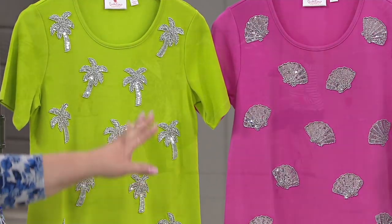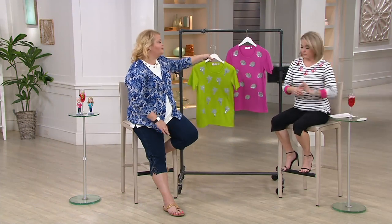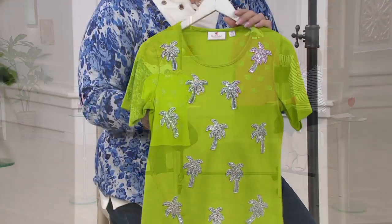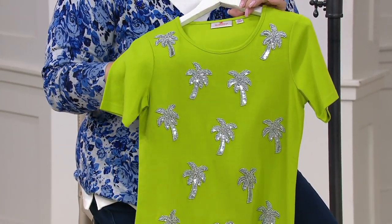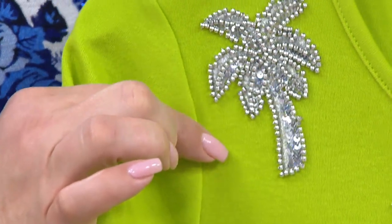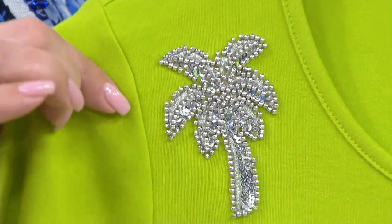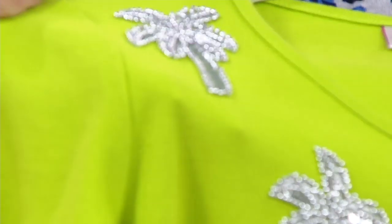Extra small through 3X. Clearance price saves you $20. The easy pay comes in at $5 a month for six months. $305.80. Adorable. Our typical lime is more of a pastel — that's why we're calling this dark lime. That's cute. You get that amazing detail on the front, all done in seed beads and a little bit of embroidery and a little bit of sequin detail in there. I mean, this is stunning.